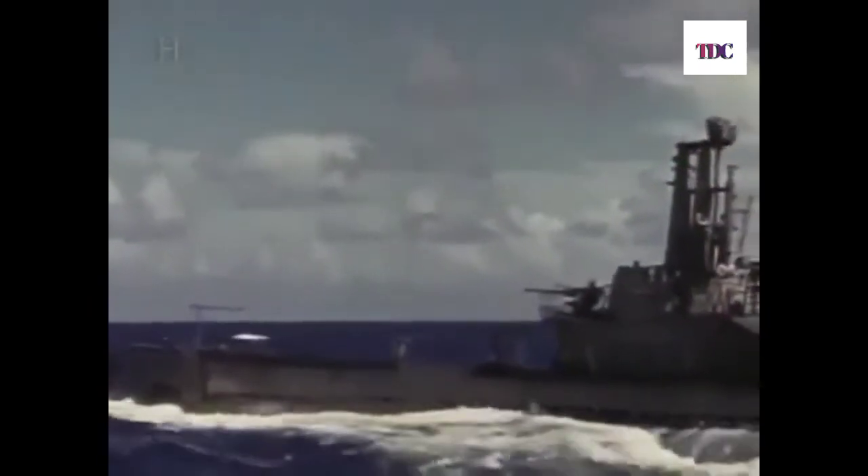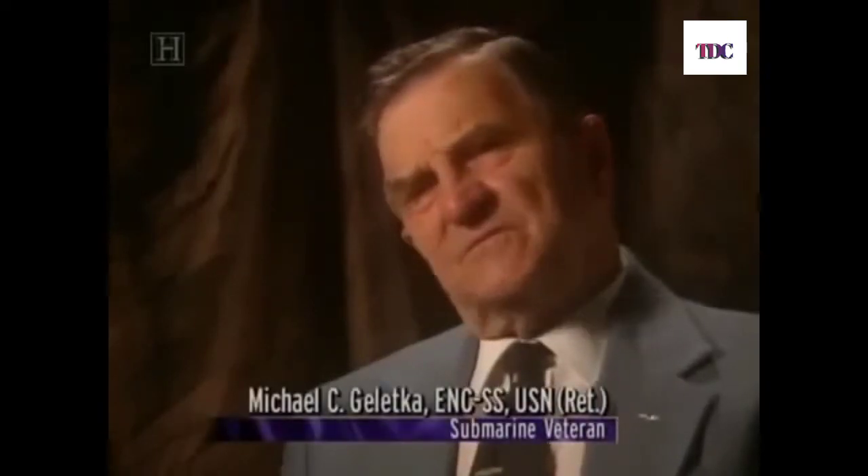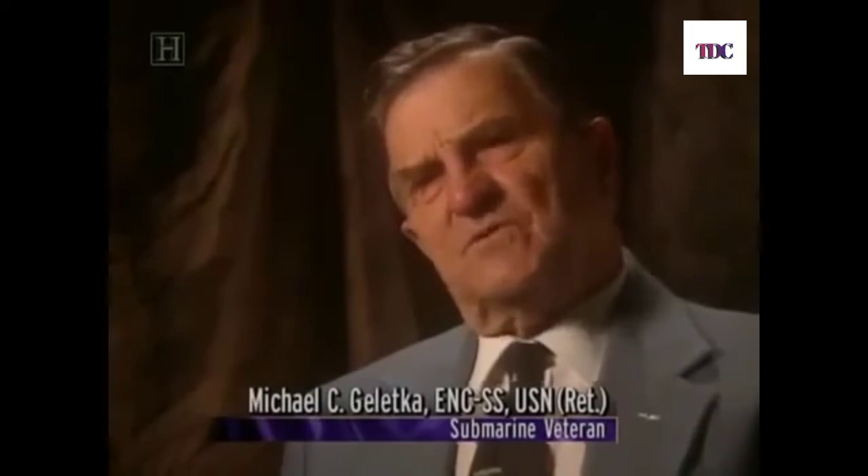"I think they were the best-built submarines in the world, barring none — Germans, anybody else. Ours were Cadillacs. We all had our own bunk, we had three good meals a day, a clean boat, a good crew, and water. We would take a bath once a week. And they were very reliable and dependable."